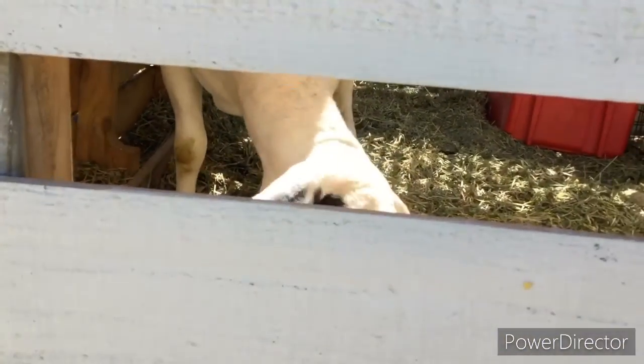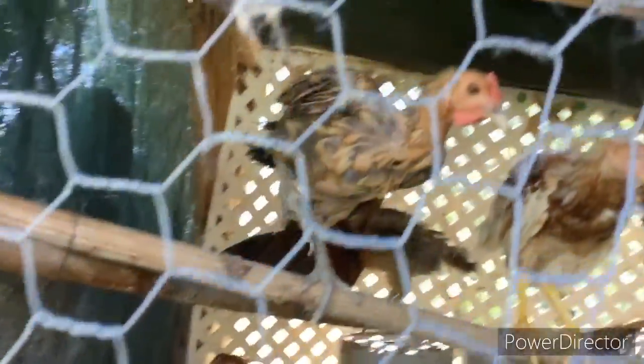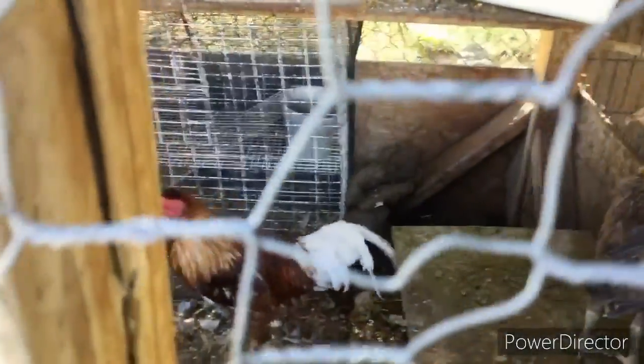Next we have some chickens and roosters. I'm gonna show you this side — see there's a tree right there, pretty cool. And then there's some more chicks over here.